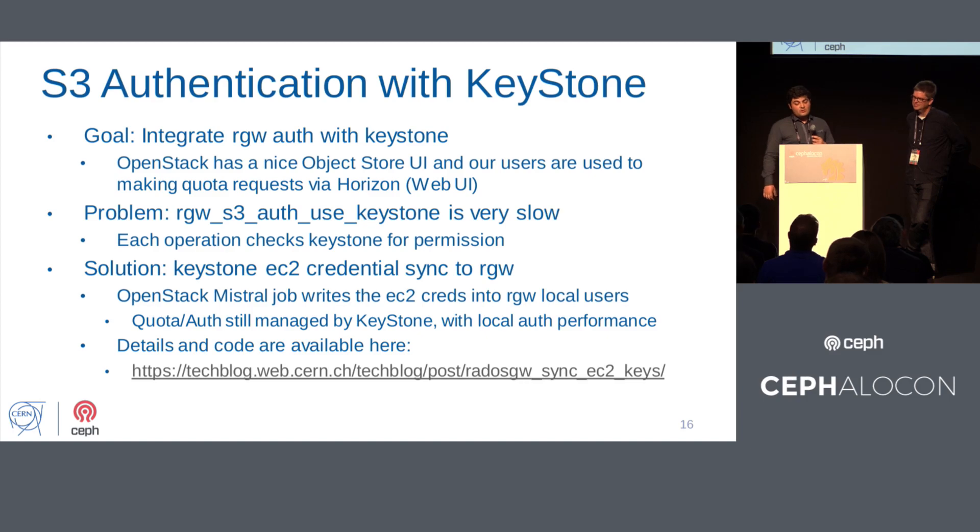S3 authentication with Keystone: the goal is to integrate Rados Gateway authentication with Keystone. OpenStack has a nice UI that users use to set quotas and create accounts. The problem is that Rados Gateway S3 authentication with Keystone is very slow because for every client I/O it has to authenticate through Keystone, which can stress the Keystone API. The solution is to synchronize EC2 credentials with the Rados Gateway using an OpenStack Mistral job — synchronizing credentials and quotas of users to local Rados Gateway users — and let clients use local authentication, which is faster.